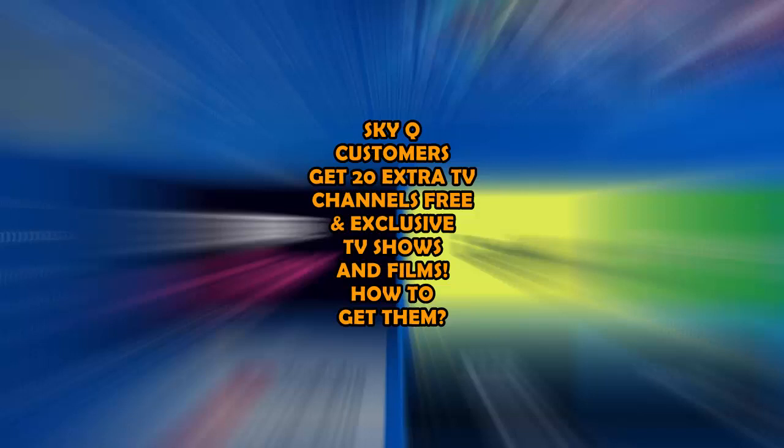From today, SkyQ customers can access 20 extra live TV channels absolutely free of charge, plus over 10,000 hours of on-demand content.